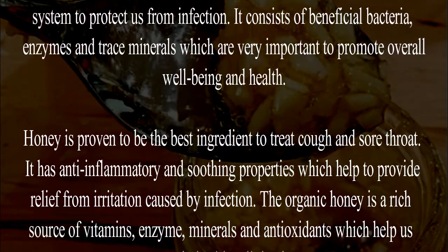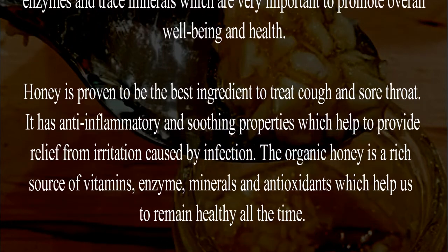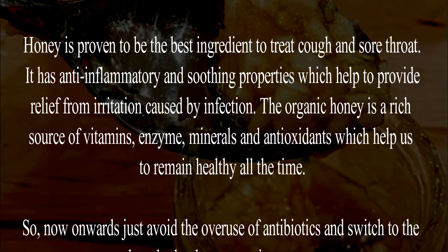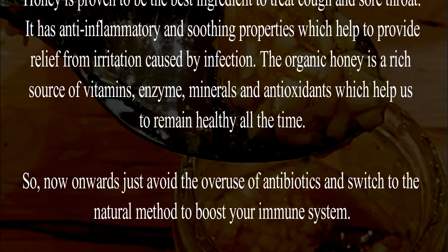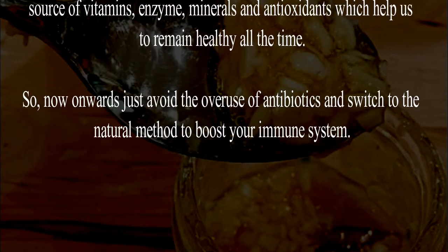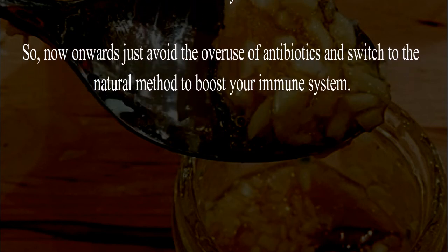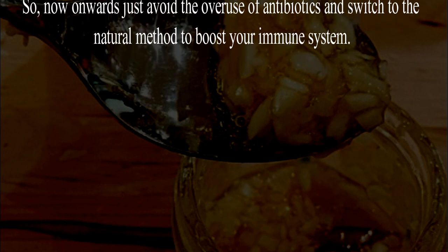Honey is proven to be the best ingredient to treat cough and sore throat. It has anti-inflammatory and soothing properties which help provide relief from irritation caused by infection. Organic honey is a rich source of vitamins, enzymes, minerals, and antioxidants which help us remain healthy. So from now on, avoid the overuse of antibiotics and switch to this natural method to boost your immune system.